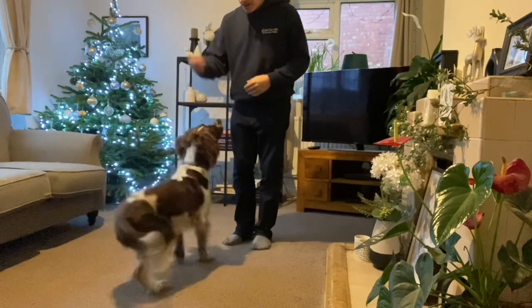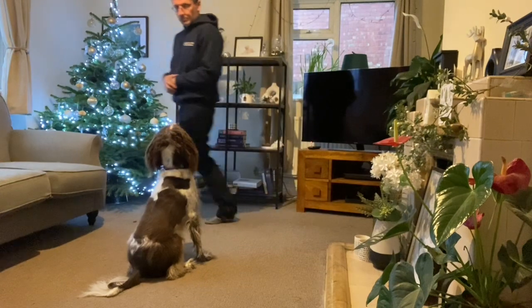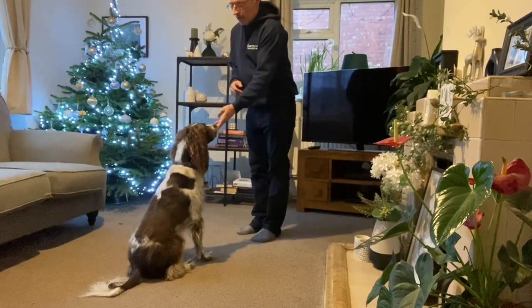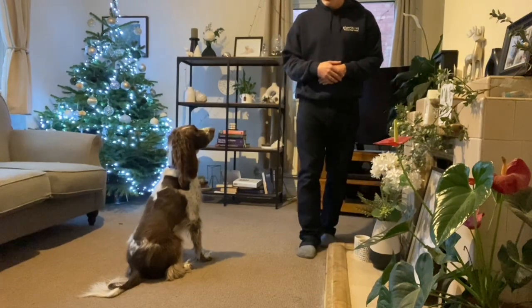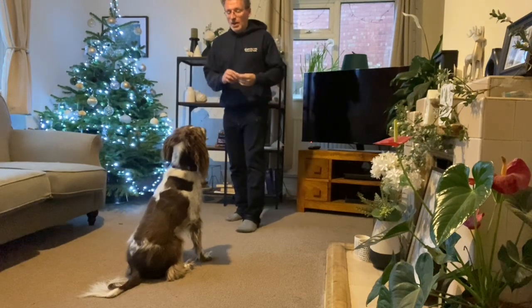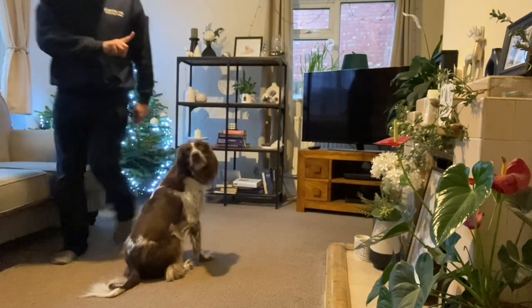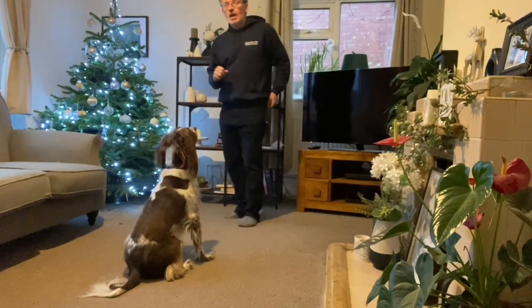So, Baxter here — sit, wait. Yes. Wait. Yes. Now you can start to build up the number of steps you're moving, gradually.